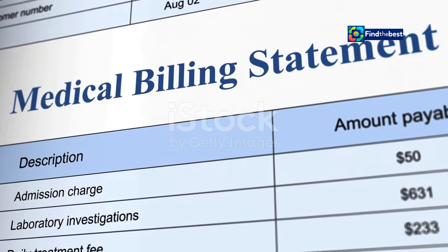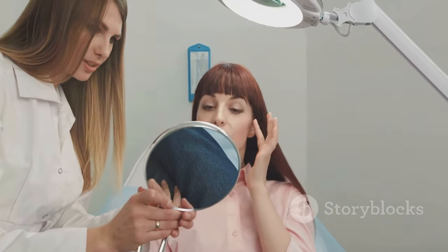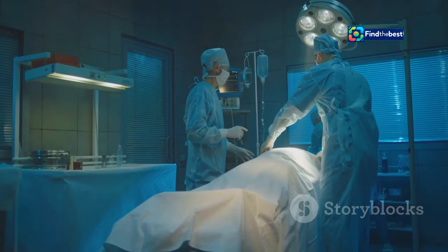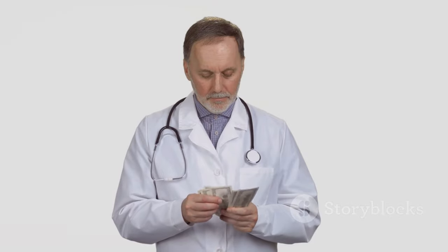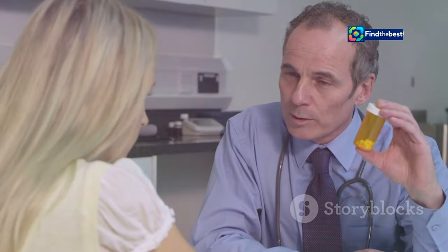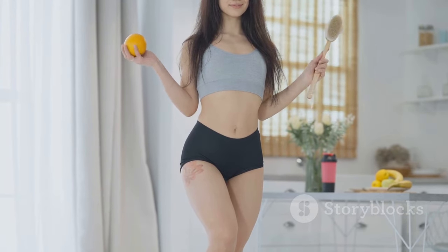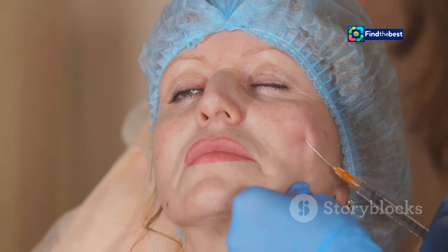Like any cosmetic procedure, BBLs come with a price tag. Costs can vary significantly based on the surgeon's experience, geographic location, and complexity of the procedure. On average, patients can expect to invest anywhere from eight thousand to fifteen thousand dollars or more. Beyond the initial cost, maintenance is key — a healthy lifestyle with regular exercise and a balanced diet will help preserve results. Non-surgical options like dermal fillers can also provide temporary enhancements.